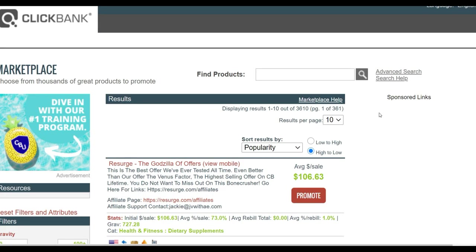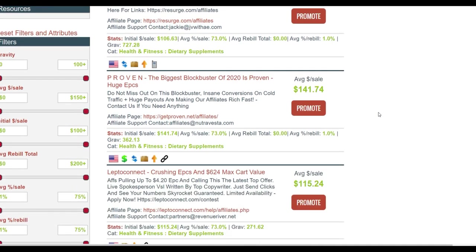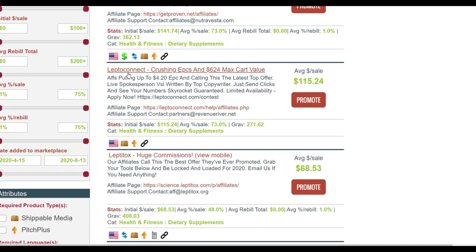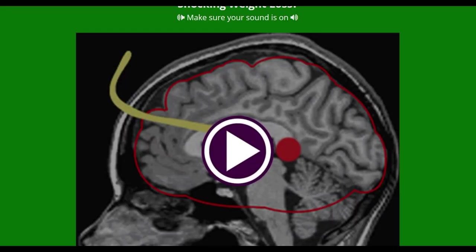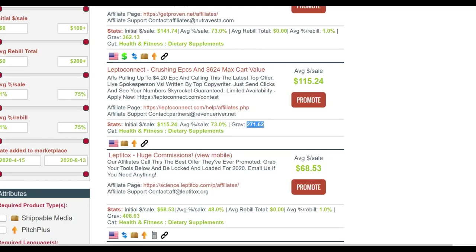What I'm going to do is choose some products that I've already promoted before and gotten a lot of results with, to promote on Fiverr. The first product I'm going to choose is called LeptoConnect. I've promoted this particular program and got a lot of results — it's converting very well, it has a very high gravity. If you go to the sales page you're going to see this is a well-tested product, and I've gotten a lot of sales promoting it.